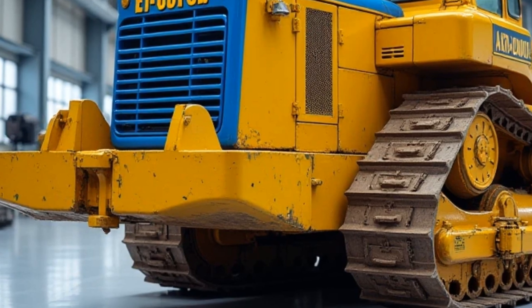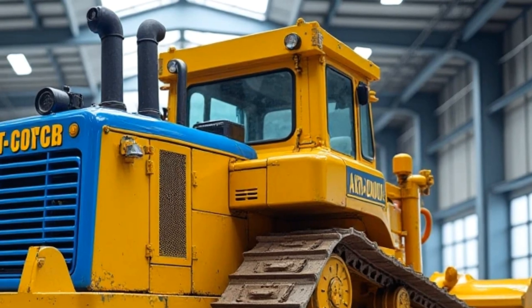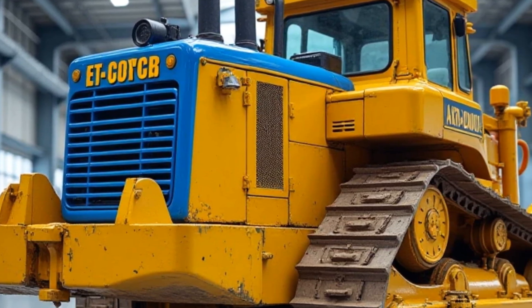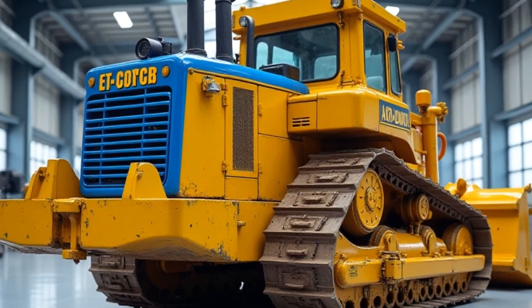Close-up of the central dashboard featuring a large touchscreen. The 15-inch touchscreen infotainment system supports wireless Apple CarPlay and Android Auto, keeping you connected on the go.